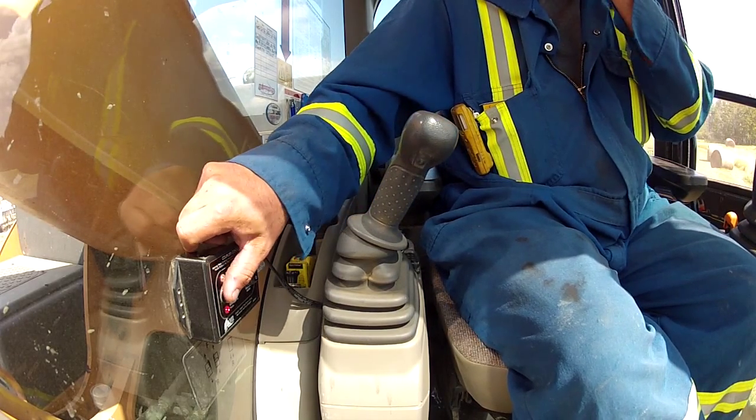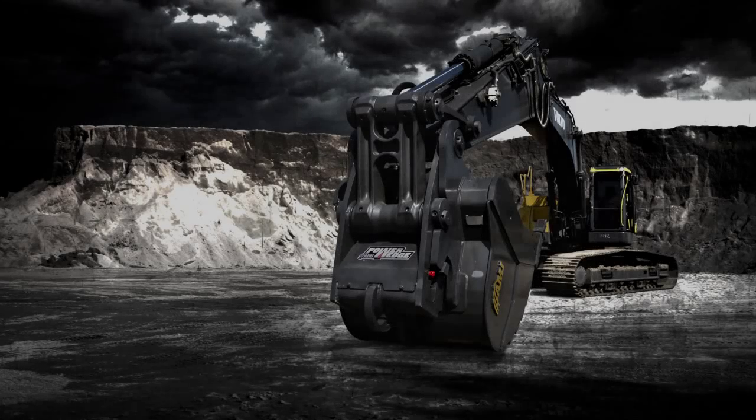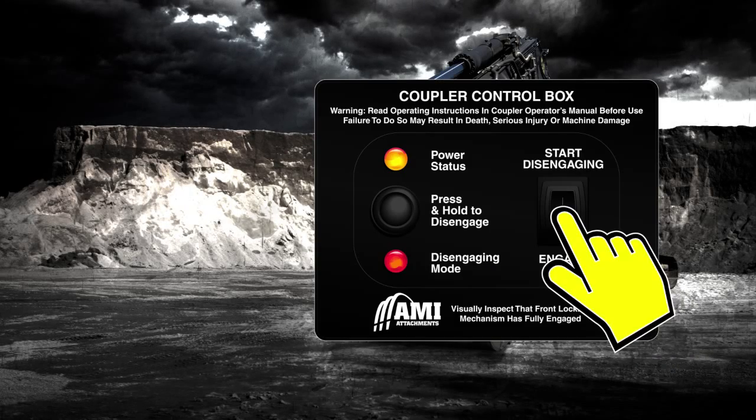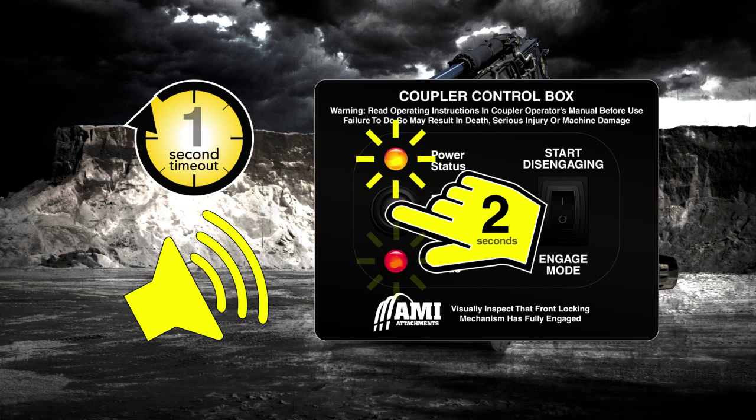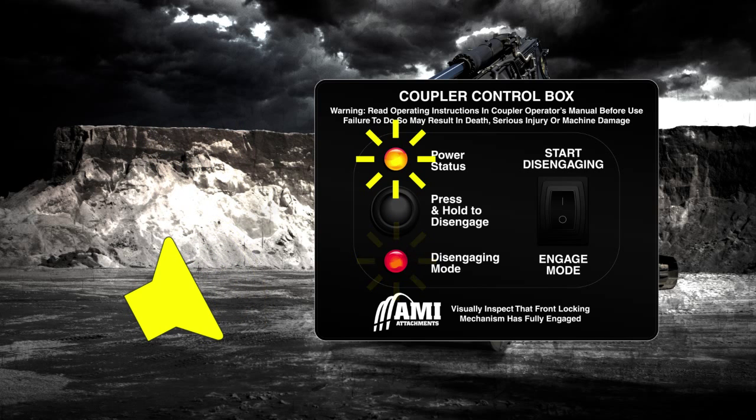Inside the cab is where safety starts, with AMI's two-stage disconnect start switch that's easy to use but sophisticated, preventing unintended activation. With a five-second timeout power switch, a two-second button press, and two audio alerts, disconnecting is intentional.